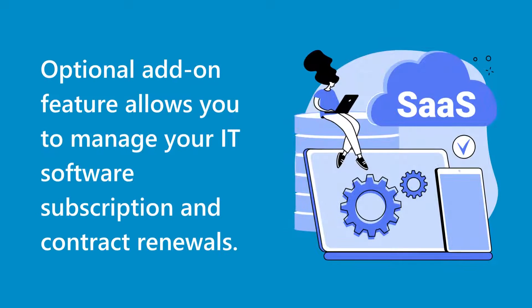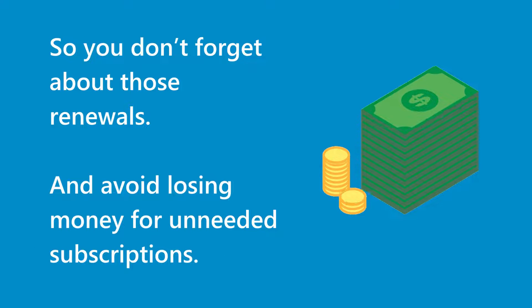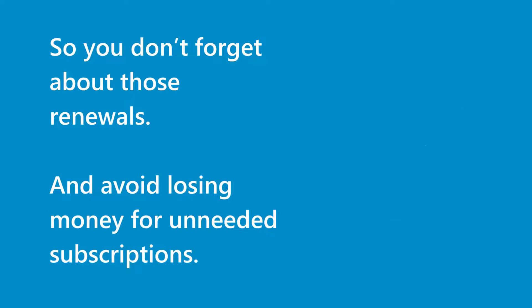An optional add-on feature allows you to manage your IT software subscription and contract renewals, so you don't forget about those renewals and avoid losing money on unneeded subscriptions.